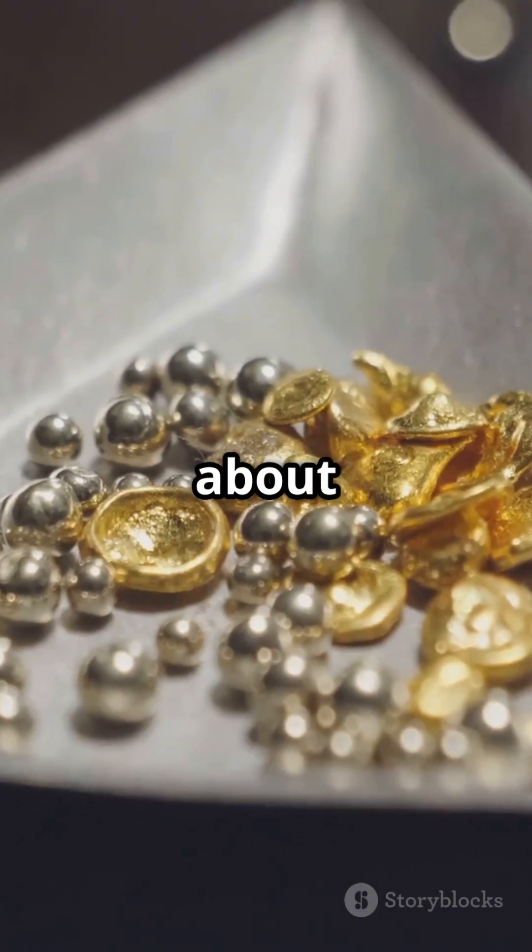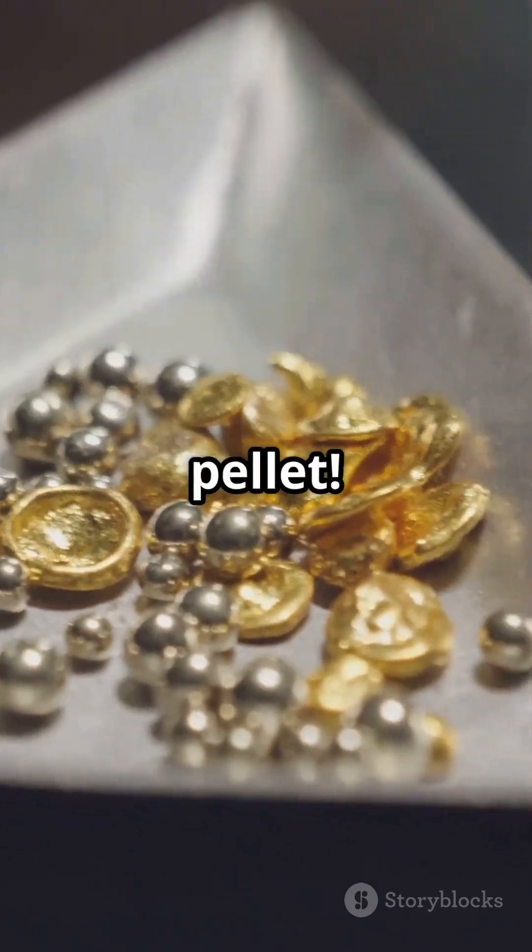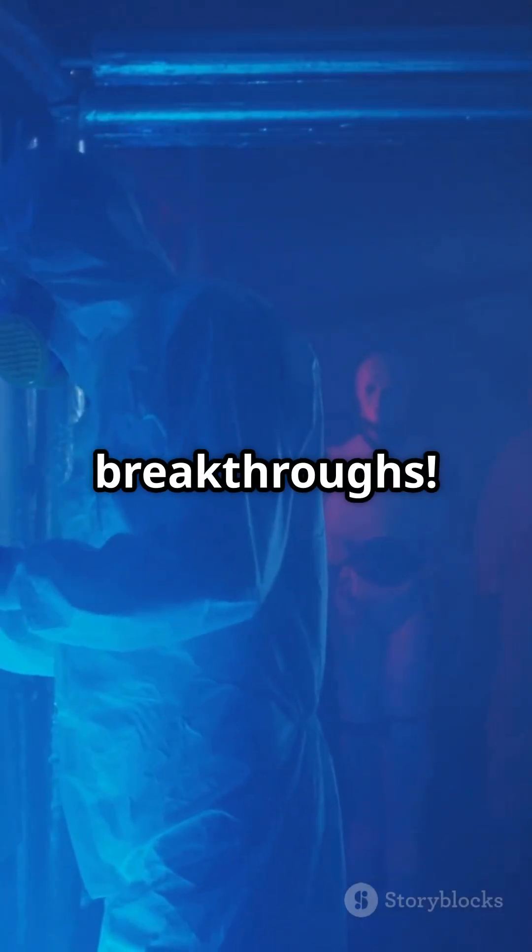So next time you think about gold, remember it might just be hiding in a lignin-PE pellet. Stay tuned for more exciting breakthroughs.